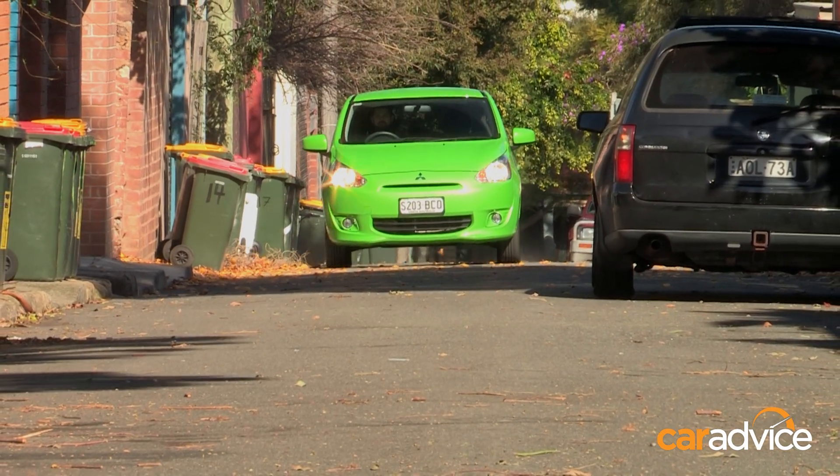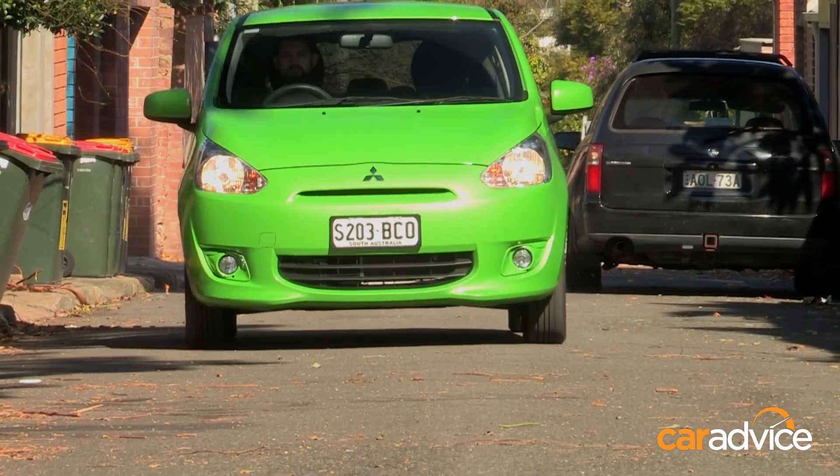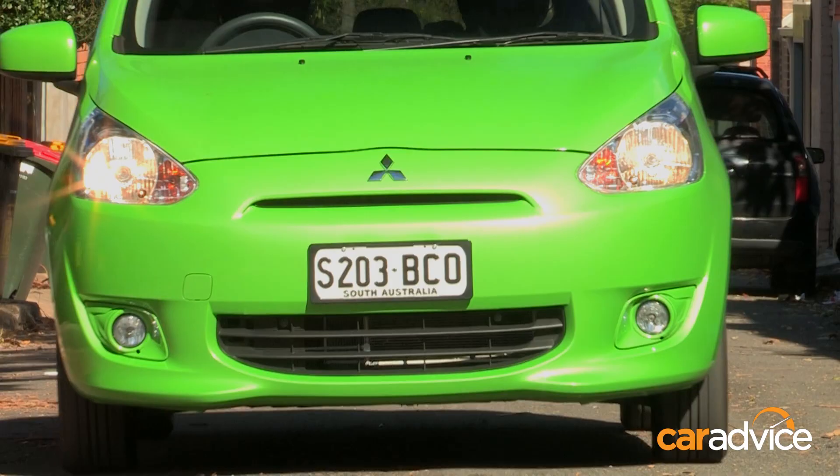Being so lightweight does help fuel economy though. We've been driving around in a bunch of different environments, and seen fuel figures of about 6 litres per 100 kilometres.